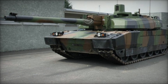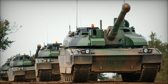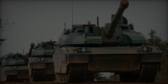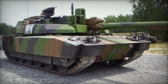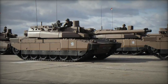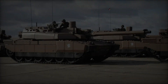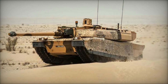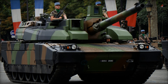Since its introduction, the Leclerc has undergone several variant releases. The initial Leclerc T1 and T2 pre-production models totaled 17 examples. The T3, T4, and T5 production variants were manufactured between 1992 and 1996, with 132 units produced. Subsequent T6, T7, and T8 variants were equipped with air conditioning systems to facilitate operations in high-temperature environments.